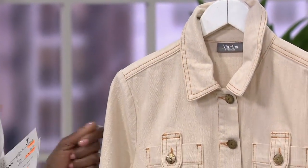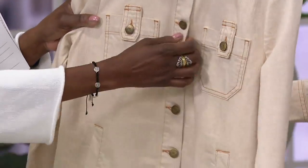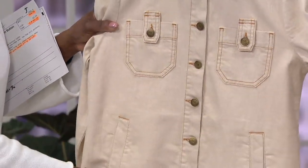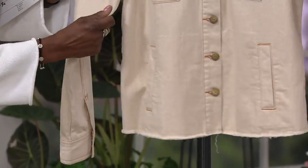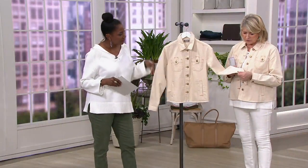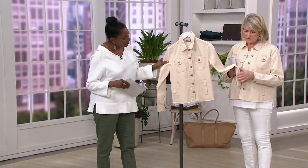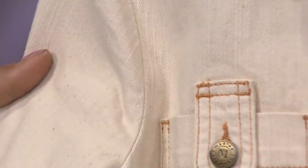97% cotton, 3% spandex, so you get a little bit of that stretch and recovery. That's so important when you're wearing a woven — that you have just a little bit of release, a little bit of give when you're wearing it. But this is twill too. If you look at it carefully, it's a beautiful twill fabric with a very faint, faint kind of vertical line.